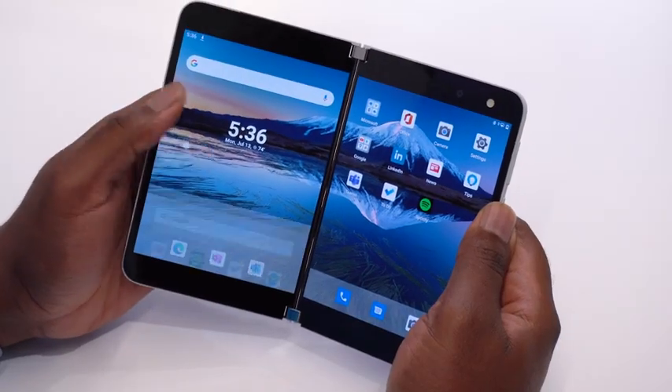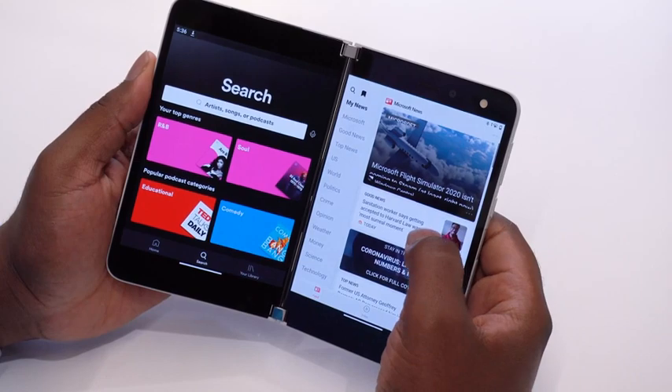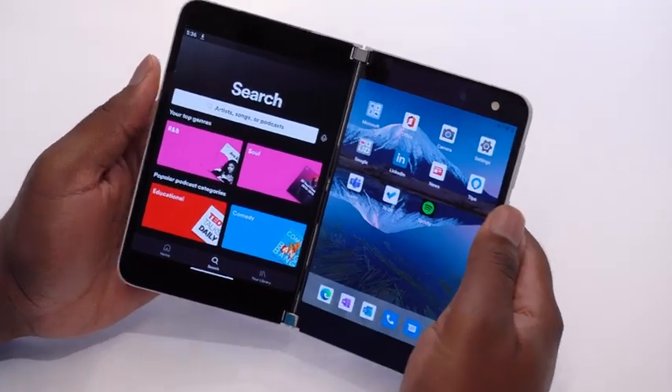We all have moments where we want to use two apps side-by-side. For me, I love listening to music while I read the news. I can open up Spotify on the left side, and then Microsoft News on the right. But what if I can do those at the same time? App Groups allow me to do just that.